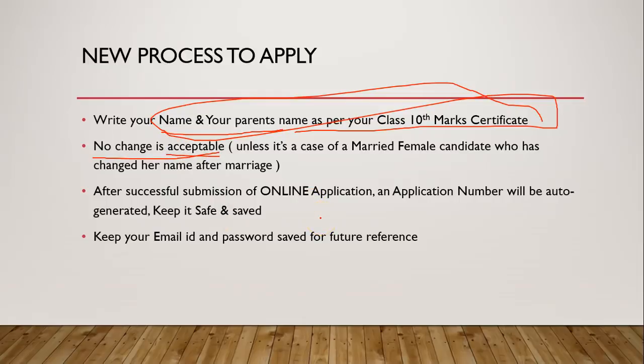The good part is that if you exceed 40 minutes on the form, it does not get cancelled — instead you simply get logged out and you can log in again and continue wherever you left off. That's something very good about it this time. After successful submission of the online application you will get an application number which you must keep safe. People often make the mistake of not saving the application number, so take a printout and also save it as a soft copy in your email.